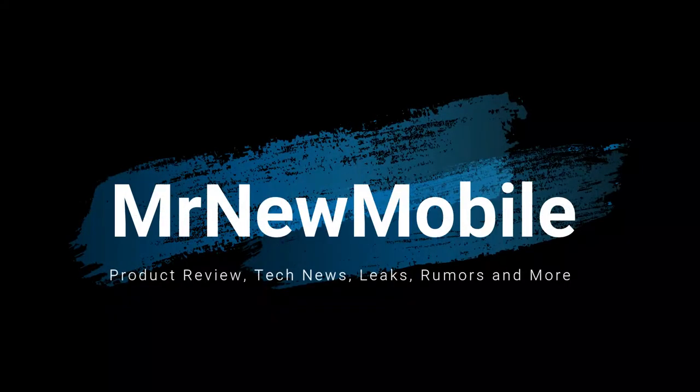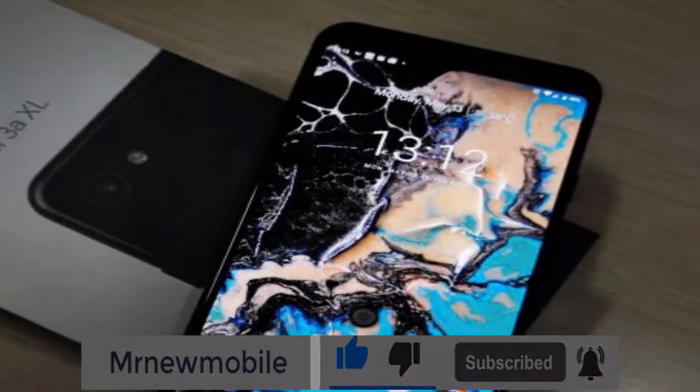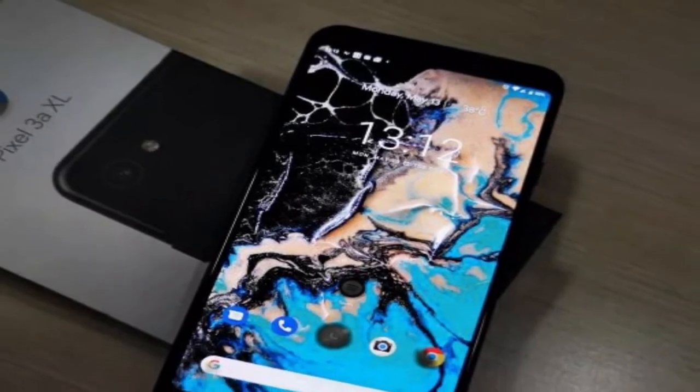Hi guys, Mr. New Mobile here. Google Pixel 6 release date, price and specs. Please subscribe, followed by the bell. You can also keep up on Facebook and Twitter by clicking the links in the description.